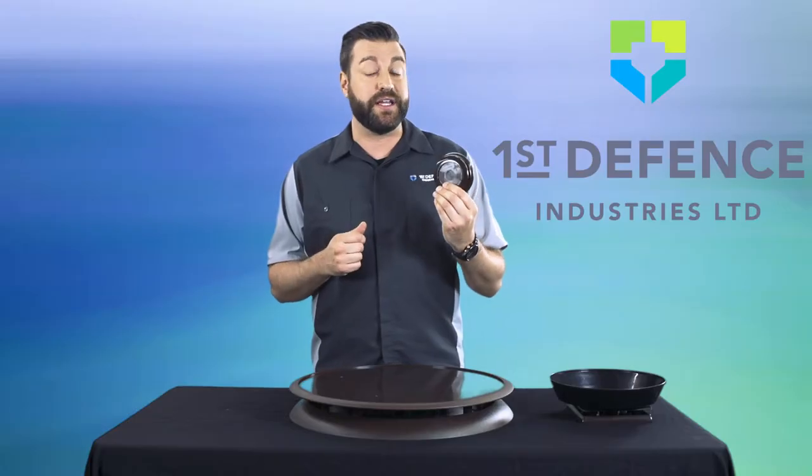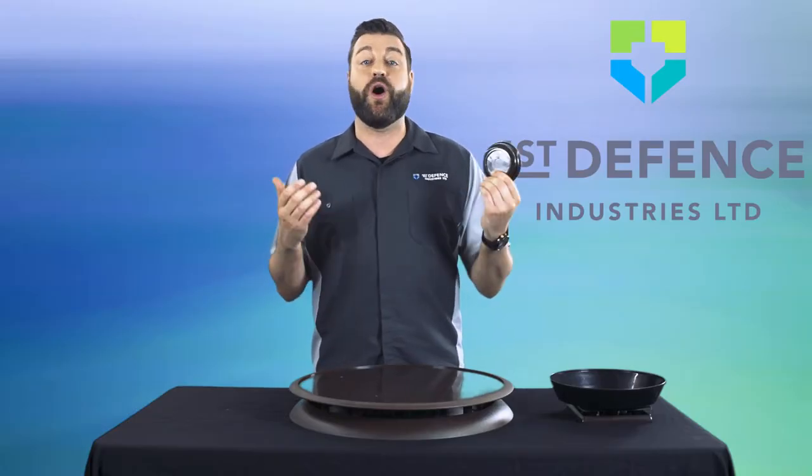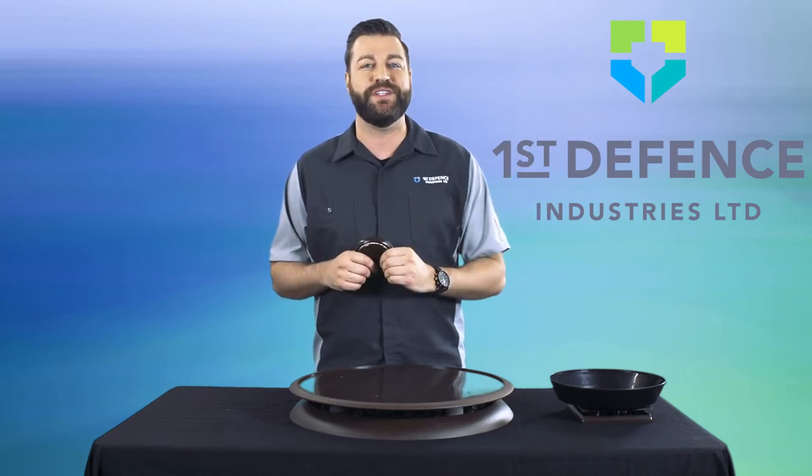Replacement pads last for 30 days and come in packages of 12, and you can get them all online at firstoffenseindustries.com.